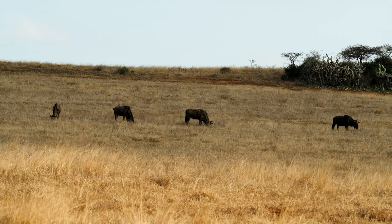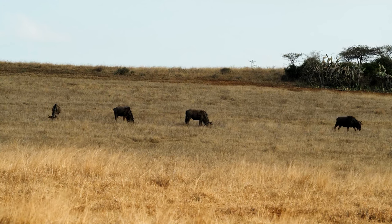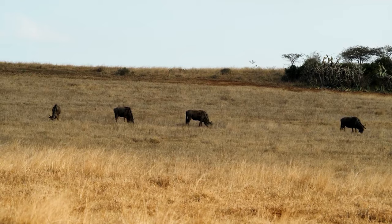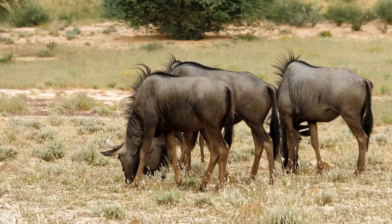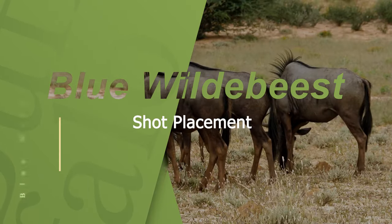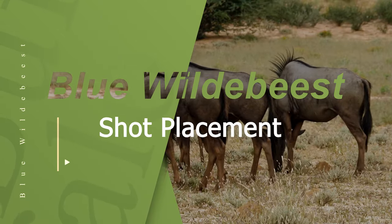The Blue Wildebeest, also recognized as the Brindle New, earned its name from the Hottentot Koi people, who associated it with the sounds it produces. This resilient creature belongs to the antelope family and shares similarities with the Black Wildebeest.